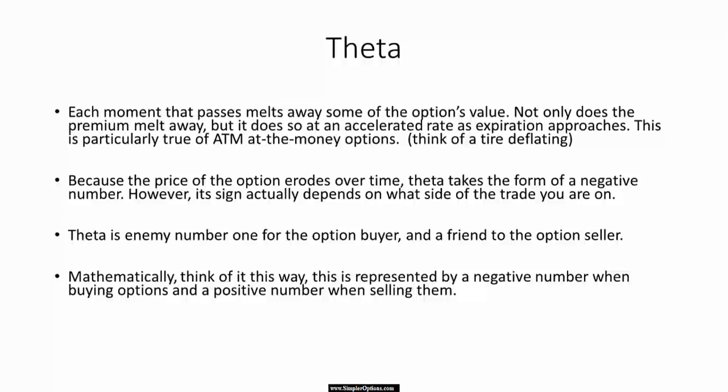Theta always has a negative number if you buy it, and it's positive if you sell it. Theta is the number one enemy for a buyer, and it's your friend if you're selling. It depends on which side of the trade you're on.